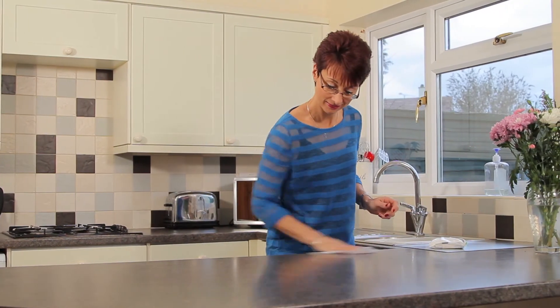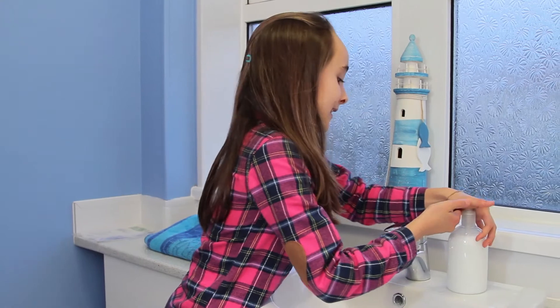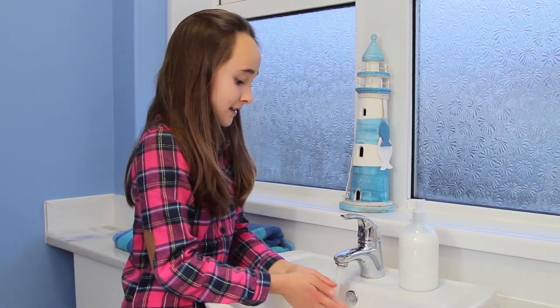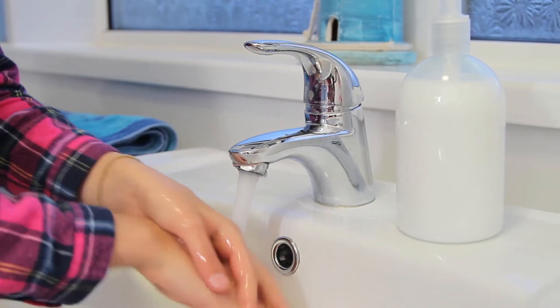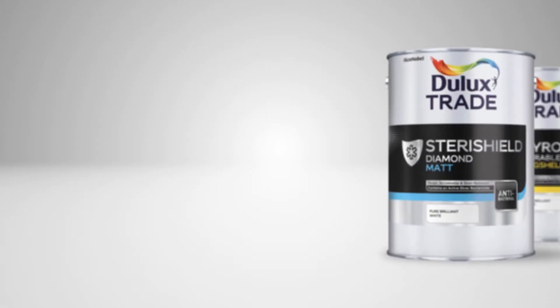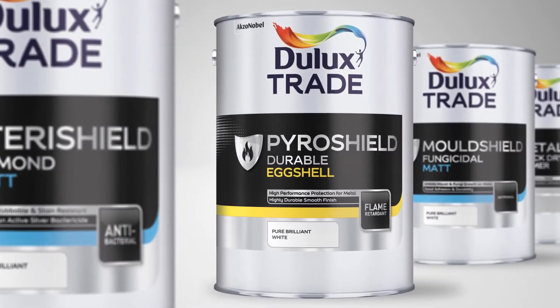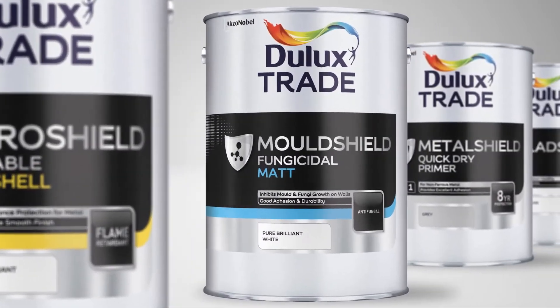Increasingly, professional decorators are being asked to recommend coatings that give customers that added level of protection within their home. With this in mind, Dulux Trade has created the Protection Range, a collection of paints that guard against common challenges, from the spread of germs to mould and fire protection. The Protection Range brings together six tried and trusted products, giving decorators a paint solution for every specialist requirement.